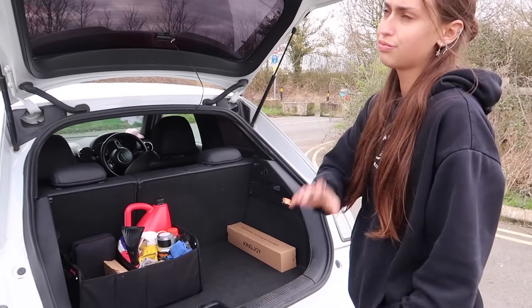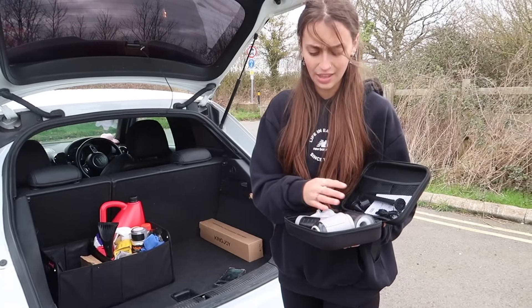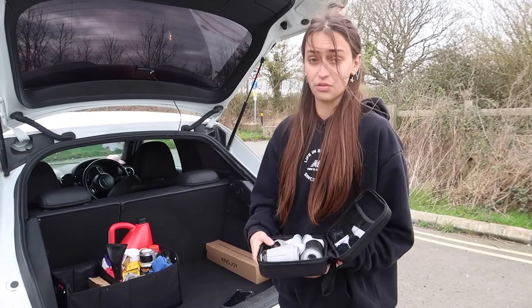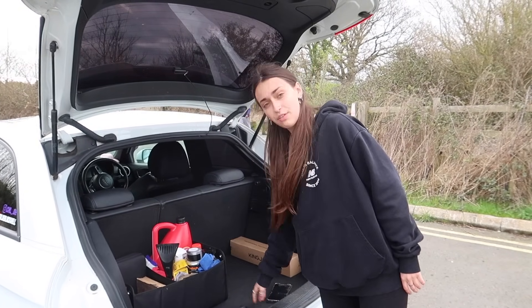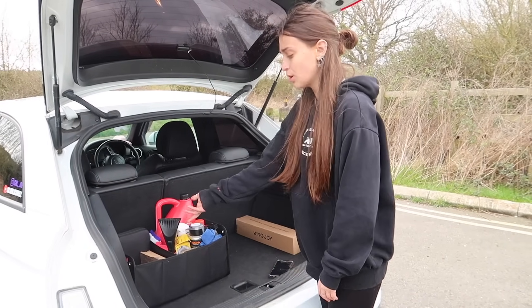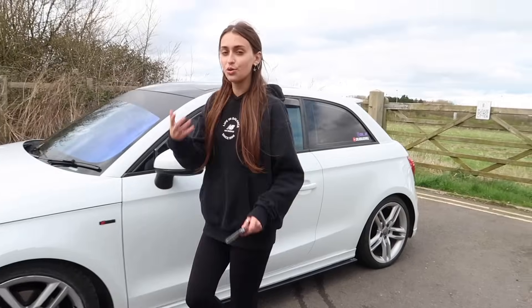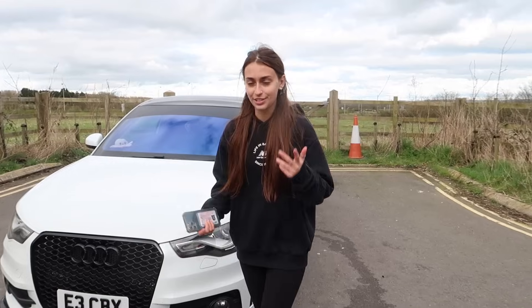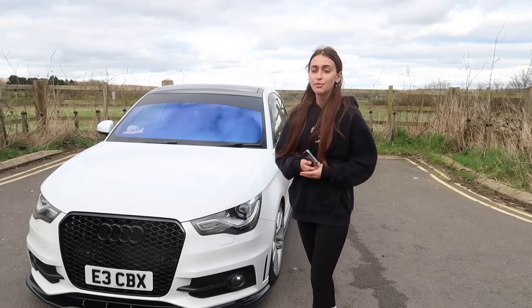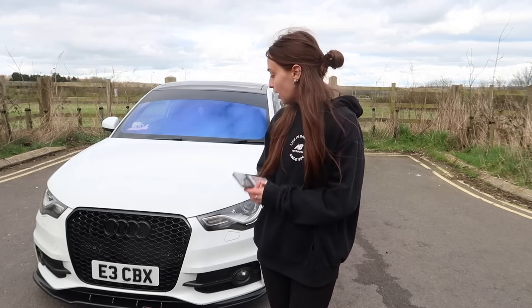If you guys are interested in the Viofo dash cam click the link in my description and go check them out. Next up, my favourite thing in the video — could you tell? — we have my mini hoover, which is elite. And we found out it blows air too, so even more elite! Lastly we have my boot organiser, which is really sick — it's got so much room, it kind of sticks to the material of my floor so it won't slip around when I'm driving. It's actually the perfect size. That is all the accessories installed onto my Audi A1 — I'm super happy with them. Follow me on Instagram and subscribe to my channel, and I'll see you in my next video, bye!